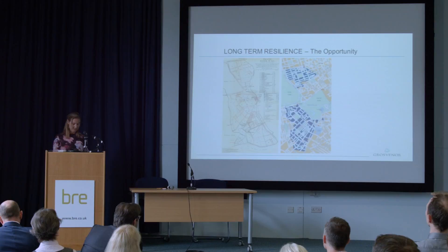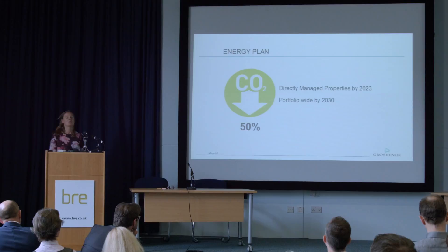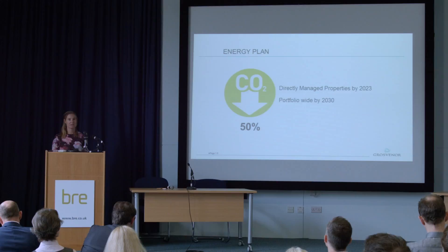Energy efficiency is good for our occupiers — it brings savings and supports wellbeing, and therefore over time it will be good for our business. In simple terms, we have a 10-year plan to reduce carbon by 50%. We aim to do that for our directly managed properties by 2023 and across our whole portfolio by 2030. We fully accept that's an extremely ambitious target, but we must aim high to support the UK's target to reduce emissions by 80% by 2050.